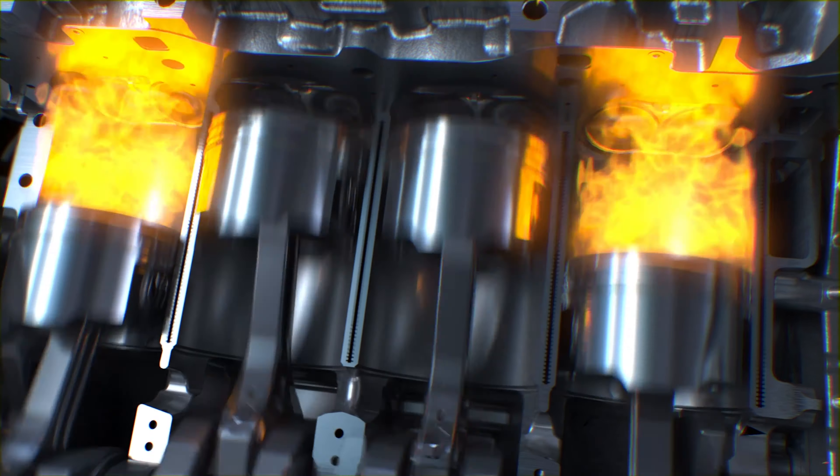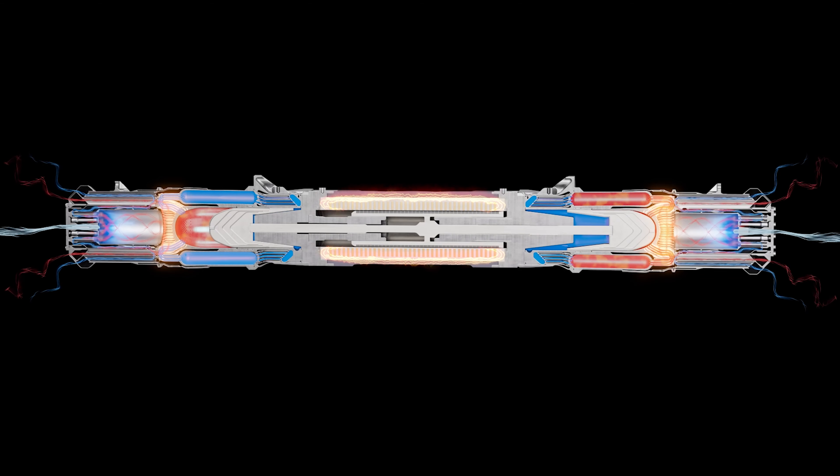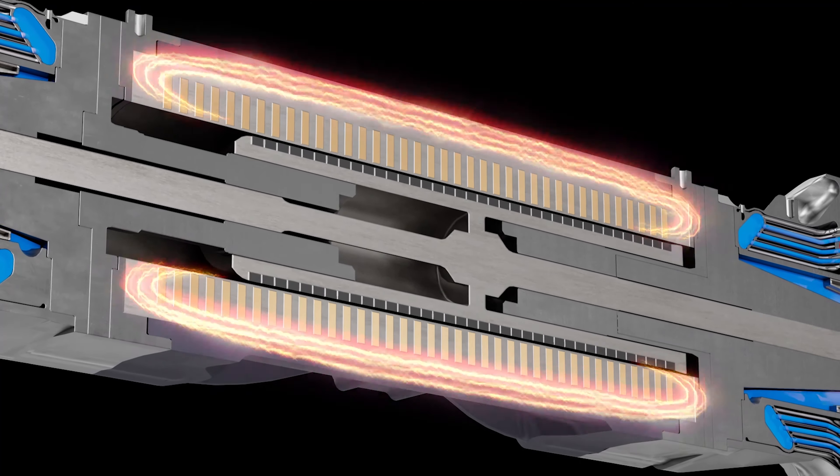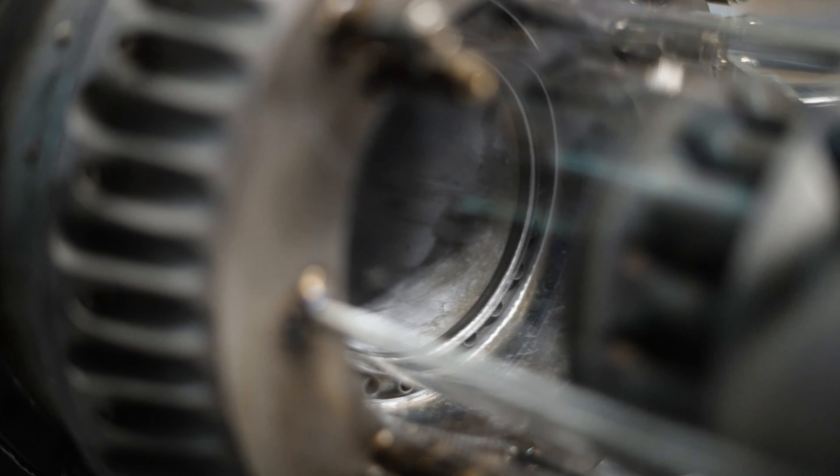That's what moves the piston and gives you that rotational energy. The Carno is extremely different — our fuel source is actually heat, and so all we're using the fuel for is to make that heat. We operate much more like a candle flame, where it's just this long continuous burn of the fuel.